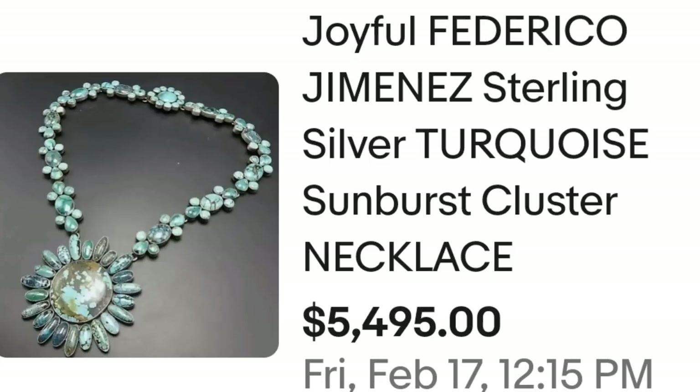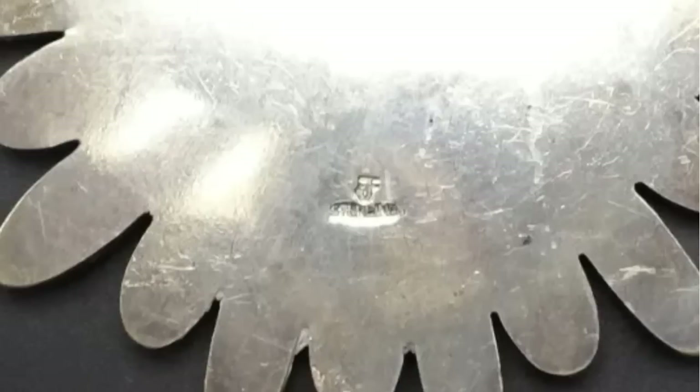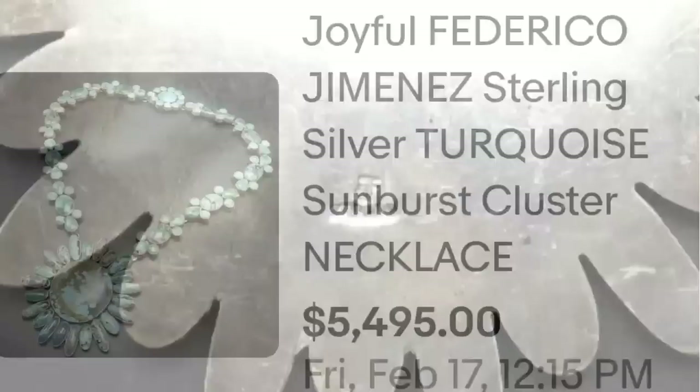Another Federico Jimenez — which I did not know this name until I did this video. Learn the stamp: FJ or JF, whichever way you want to put it. If you see these pieces, you might have found a gold mine. This is a Federico Jimenez sterling silver turquoise sunburst cluster necklace, sold for $5,495. Here you can see it up close — beautiful pieces of turquoise. Here is that JF stamp on the back, so keep an eye out for that maker's mark. A great sale at $5,495.